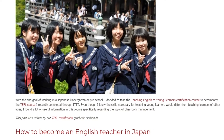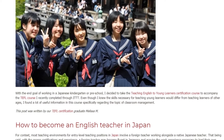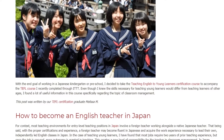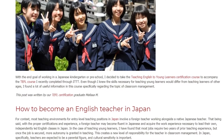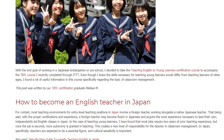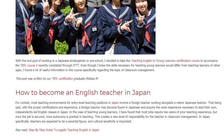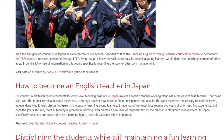How to Become an English Teacher in Japan. For context, most teaching environments for entry-level teaching positions in Japan involve a foreign teacher working alongside a native Japanese teacher. With the proper certifications and experience, a foreign teacher may become fluent in Japanese and acquire the work experience necessary to lead independently led English classes in Japan. In the case of teaching young learners, most jobs require 2 years of prior teaching experience.